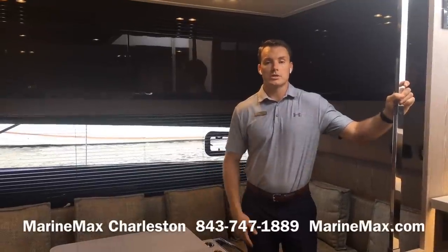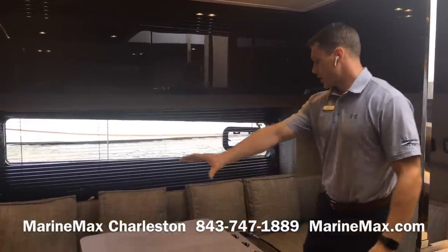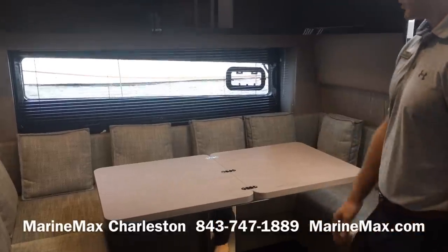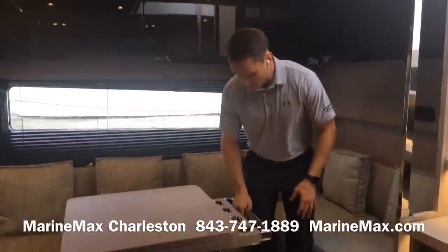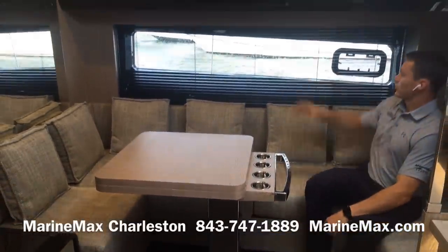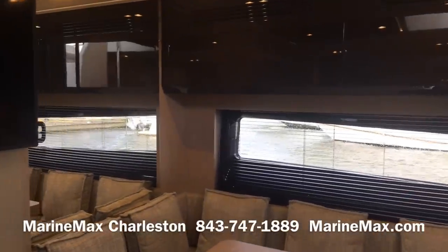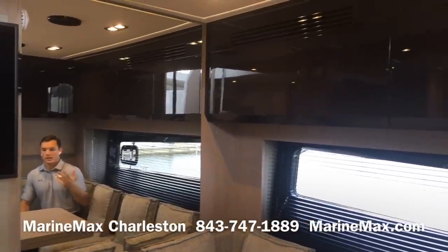Down below we're in the salon and galley of the 51 Atlantis from Azimut. Here in the salon we've got a C-shaped settee that surrounds a solid wood pedestal table on a fixed pedestal. The table expands and has four stainless steel cup holders and a stainless grab handle for support. We've got a hull-side window to the starboard side, two storage doors just above, and forward there's a very large mirror that helps accentuate the natural lighting in this space.